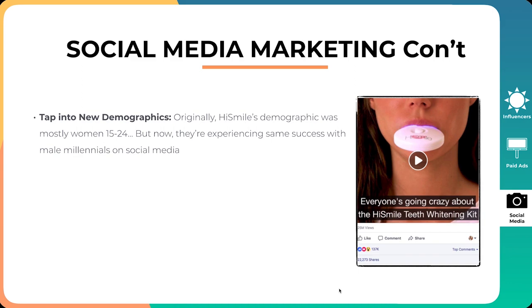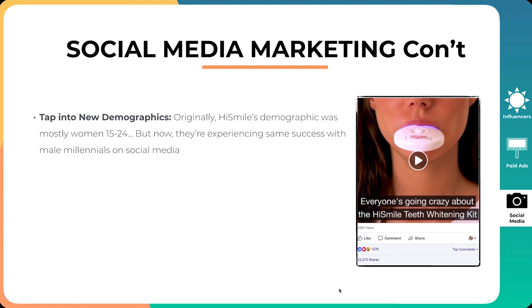They also tapped into new demographics. They saw one demographic working, then asked how they could tell a different story and tap into other demographics to grow the brand. They didn't just stay on one single demographic. Originally HiSmile's demographic was mostly women aged 15 to 24, but now they're experiencing the same success with male millennials on social media — and that was a really big move for them.